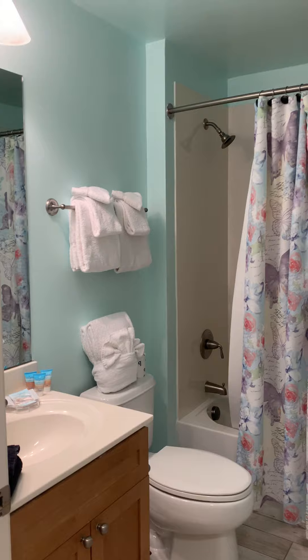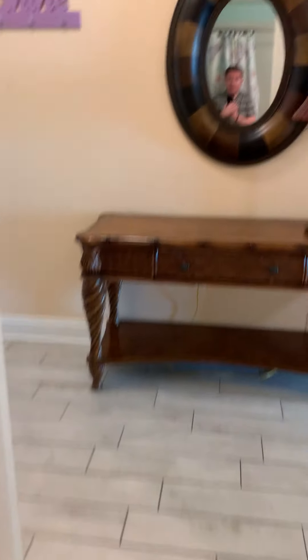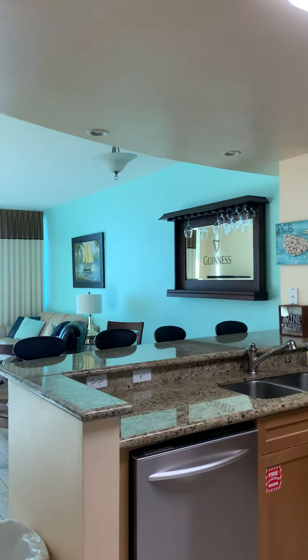Here's the hallway bathroom. The condo also features two different colors — a yellowish, peachy yellowy color and a teal color.